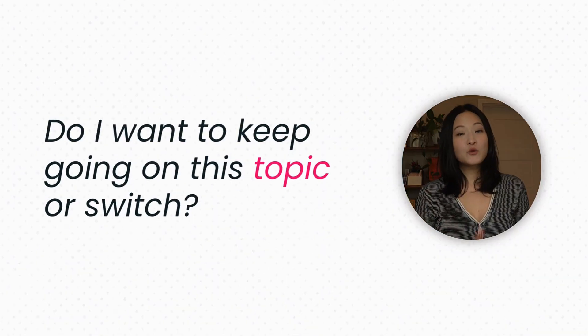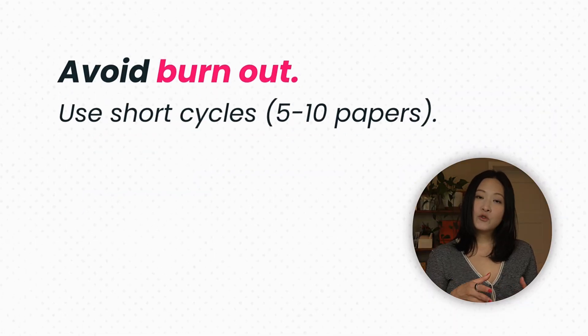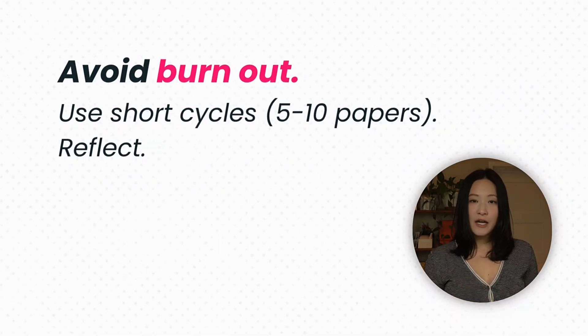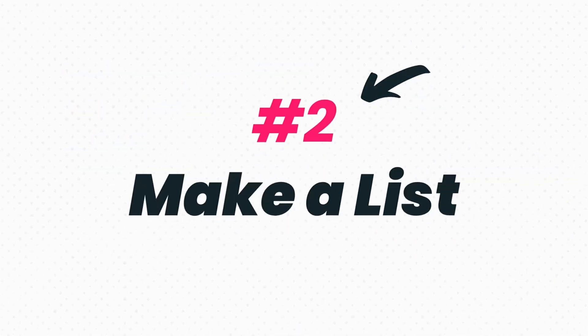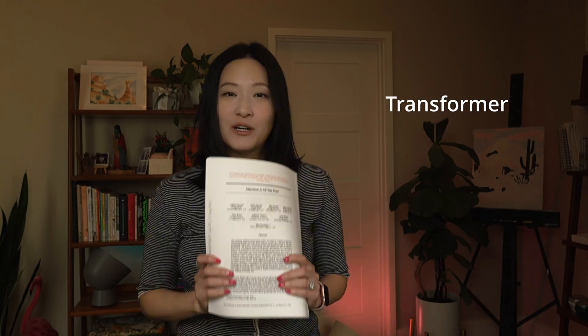When you finish them, celebrate, because it's not easy reading these papers. Then ask yourself: do I want to keep going on this topic, or do I want to learn something else? The point is to not burn out — use short cycles, five to ten papers, reflect, repeat, and pivot. Pick a topic and make a list. For example, if you want to learn natural language processing, or agents, or build a better foundation in AI, make a list of five papers. If your goal is to get a good understanding of the foundations, I would start with the Attention is All You Need paper, which introduced the transformer and made modern large language models possible.